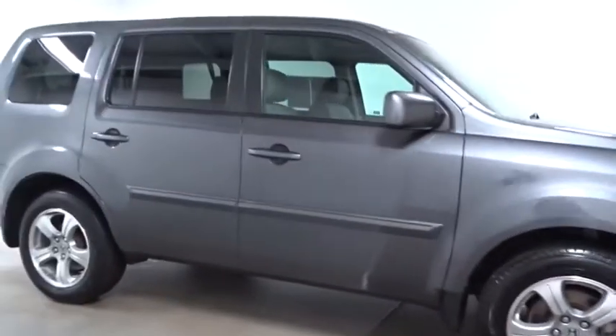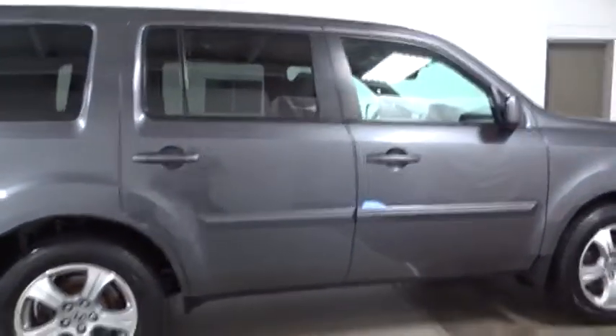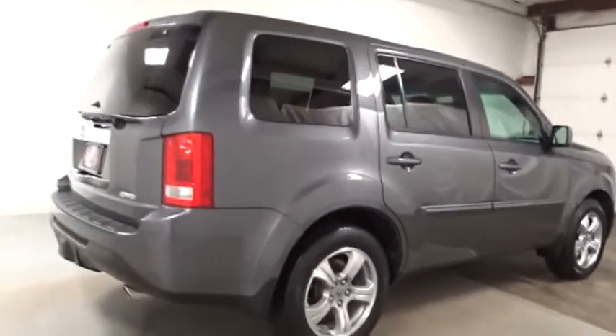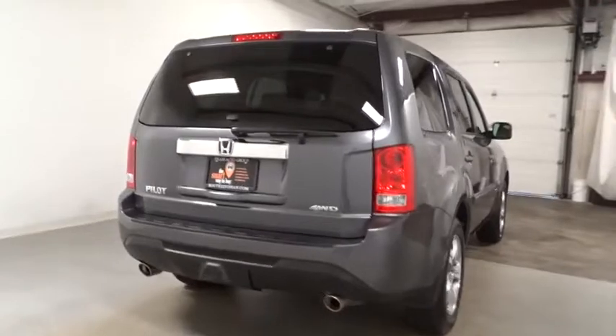Keyless entry. Backup camera. Bluetooth. Leather-wrapped steering wheel. Fog lights. Compass. Trip computer. Auxiliary audio input. Tachometer. Outside temperature gauge. Splash guards. Tinted glass. Engine immobilizer. Body color door handles.